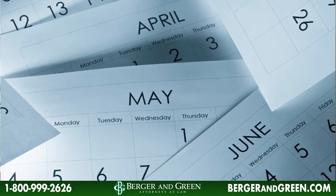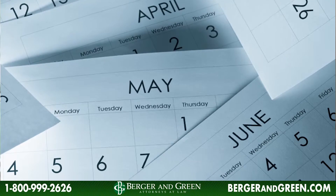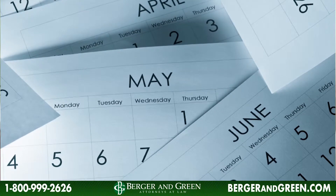If your case is SSD and SSI combined, it might take more like three months for those benefits to begin, because there has to be offset calculations made by Social Security. If your case is strictly an SSI case, it could take four to six weeks for your benefits to begin.